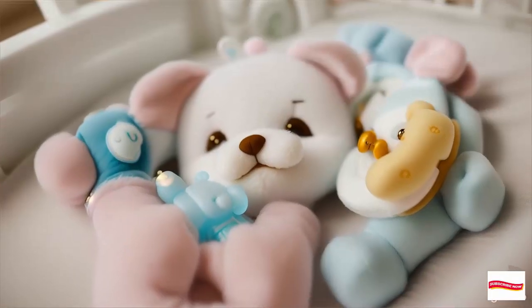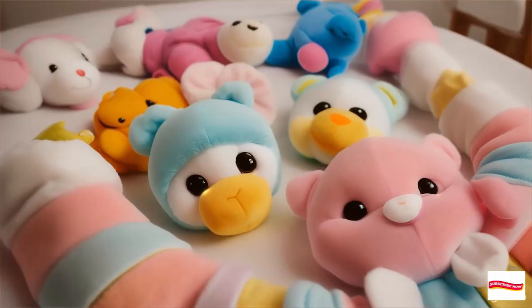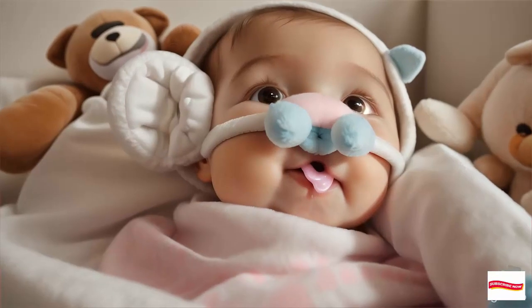Step 3: push the clip back inside the plush's head. Voilà! No snaps, no fuss, just a clever clip that keeps everything secure.